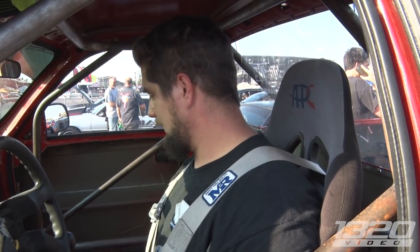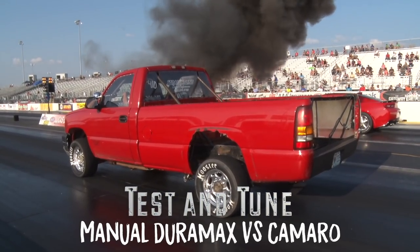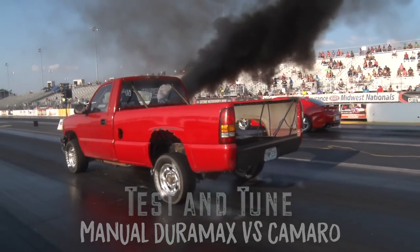What's your best ET so far? 11.28 at 126 miles an hour. And this is two-wheel drive? It's four-wheel. As far as we know, it's currently the fastest manual trans diesel in the United States. Really? Yes. That is awesome. Nice, I love the truck, man. Thanks. Good luck today. Thanks, appreciate it.